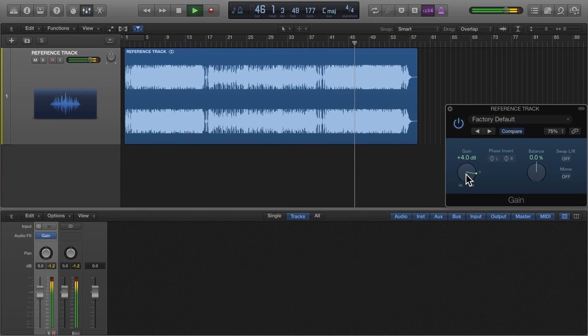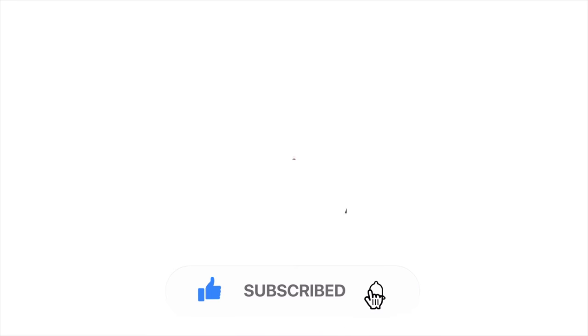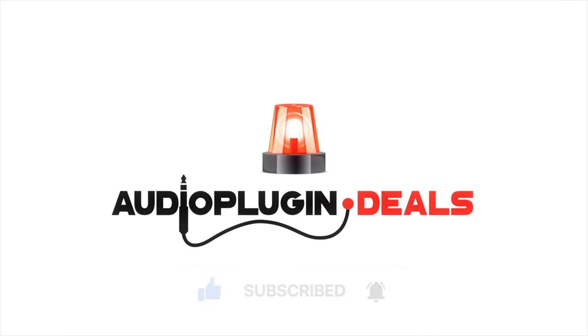So have you ever been fooled by an overly loud plug-in demo? Tell us in the comments. For more tips and tricks don't forget to subscribe and be sure to ring the bell to get notifications. Thanks for watching.